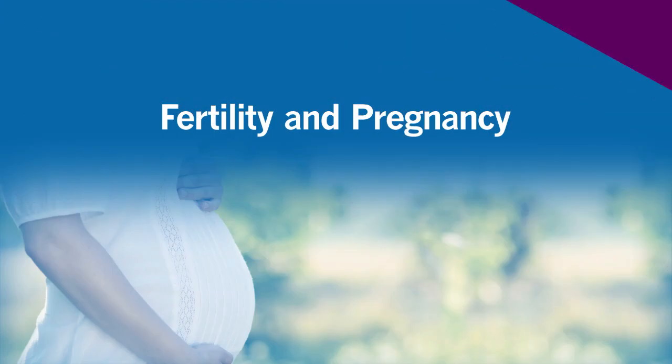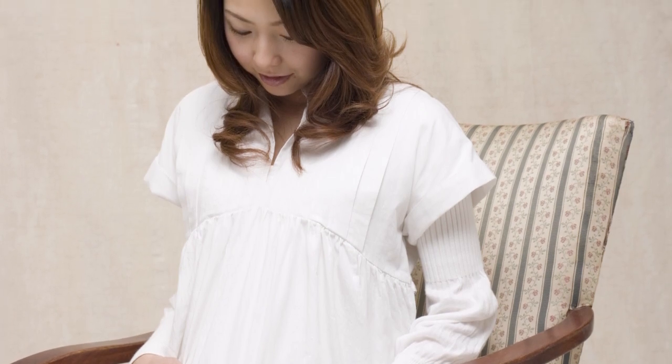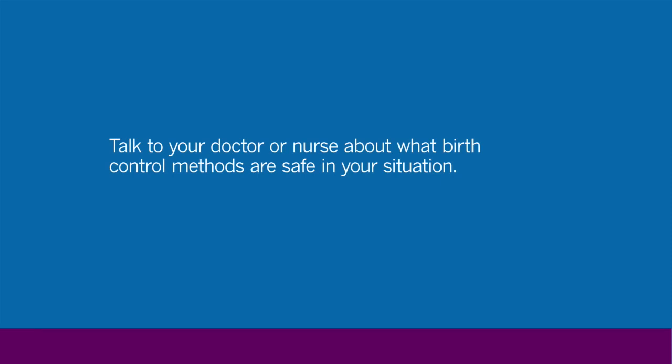Some oral cancer therapies can have an effect on fertility, or your ability to have children in the future. If this is a concern for you, discuss this with your doctor or nurse. If there is any possibility that you could be pregnant, let your doctor or nurse know immediately. Do not get pregnant or get a woman pregnant while you are on oral cancer therapy. Discuss with your doctor or nurse what methods of birth control might be safe in your situation.